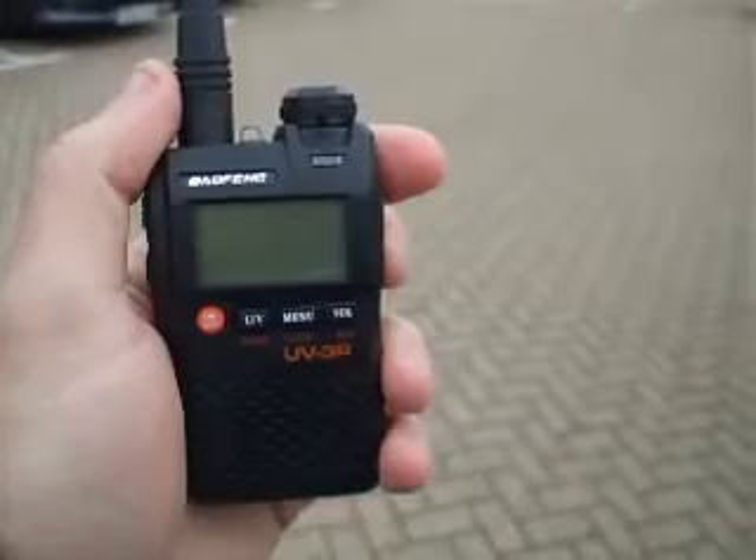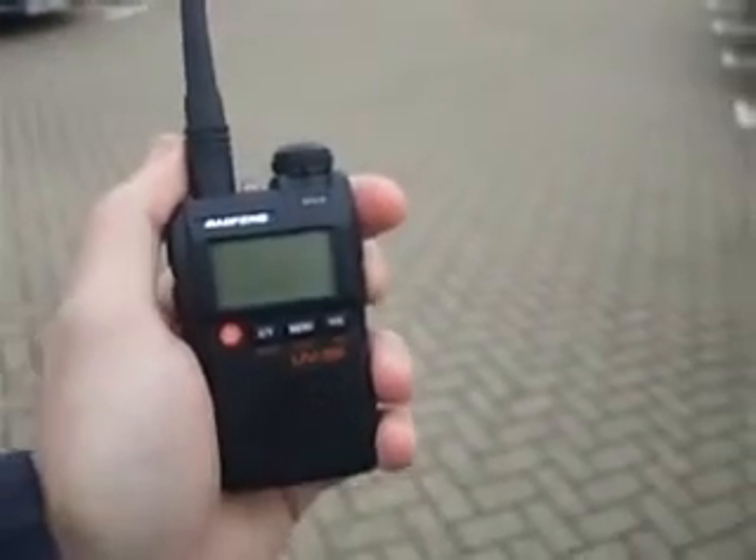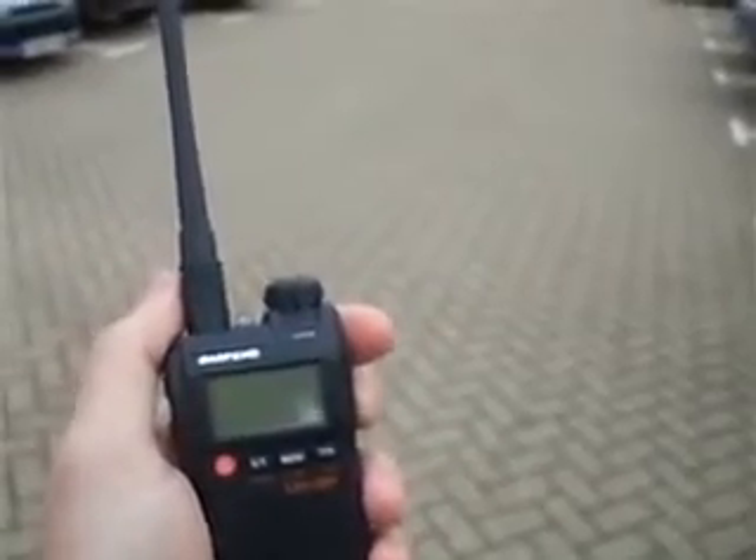I was able to copy several overs whilst it was in range. So there we are. This is 2E0 Mike Delta Oscar, Edmund, wishing best wishes to all radio fans and friends out there. Bye-bye for now.